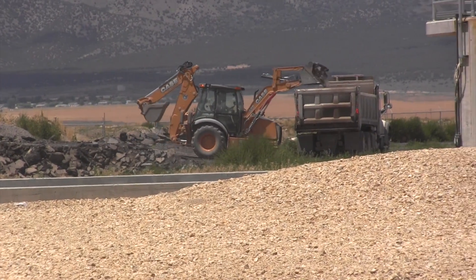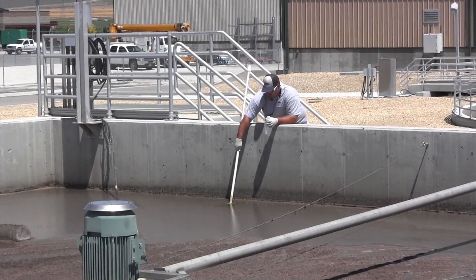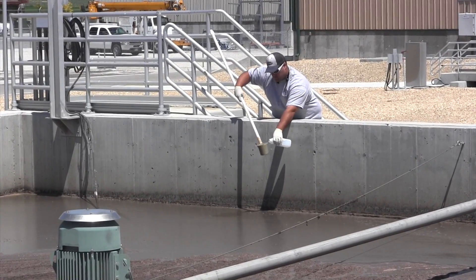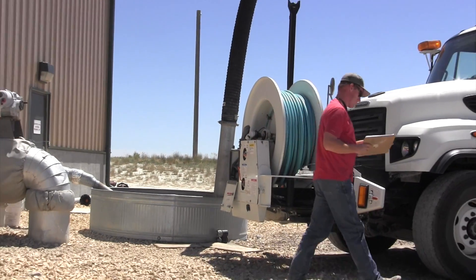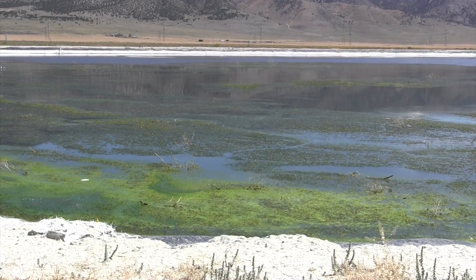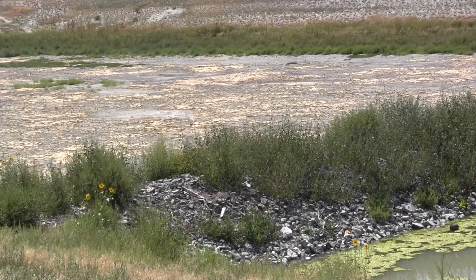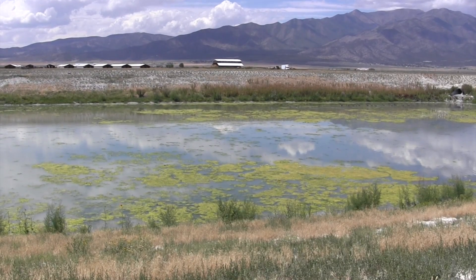The plant treats about 400,000 gallons of water per day. To ensure the water is safe, the Public Works staff administers regular tests verifying that the water meets specific standards at the state and federal level. Upon meeting these standards, the water is placed into a holding pond and then will either be pumped into a field or flow to a rapid infiltration basin where it replenishes the ground.